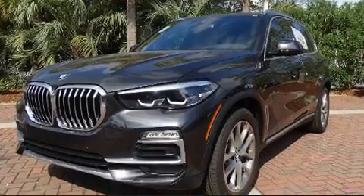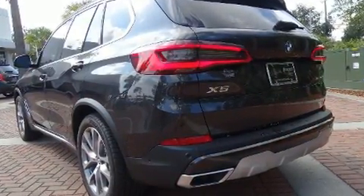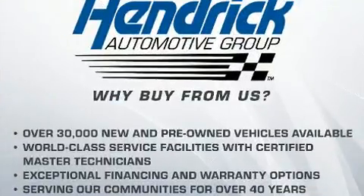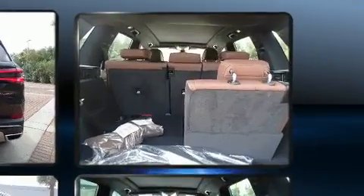Turbocharger technology provides forced air induction, enhancing performance while preserving fuel economy. Top features include heated front seats, automatic dimming door mirrors, front and rear air conditioning, fully automatic headlights, a power lift gate, and power seats.